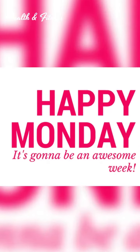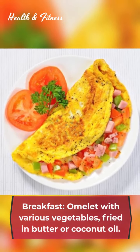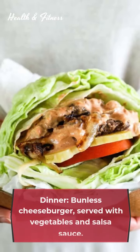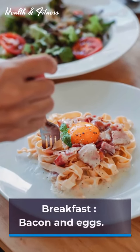Day one, Monday. Breakfast: omelet with various vegetables fried in butter or coconut oil. Lunch: grass-fed yogurt with blueberries and a handful of almonds. Dinner: bunless cheeseburger served with vegetables and salsa sauce.